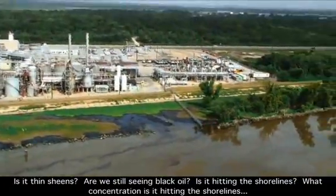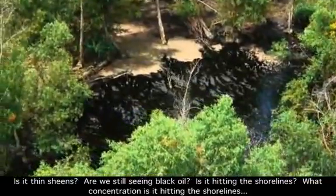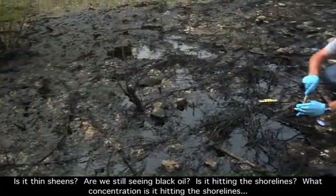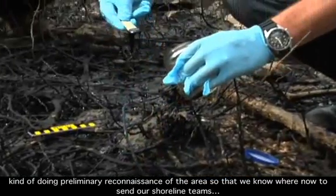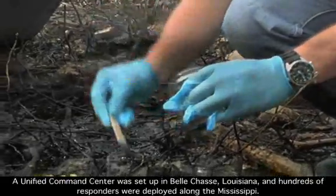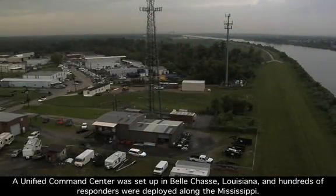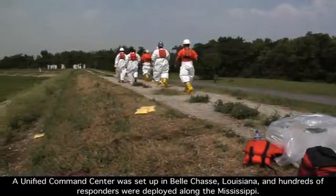Is it thin sheens? Are we still seeing black oil? Is it hitting the shorelines? What concentration is it hitting the shorelines? Kind of doing preliminary reconnaissance of the area so that we know where now to send our shoreline teams. A unified command center was set up in Belle Chase, Louisiana, and hundreds of responders were deployed along the Mississippi.